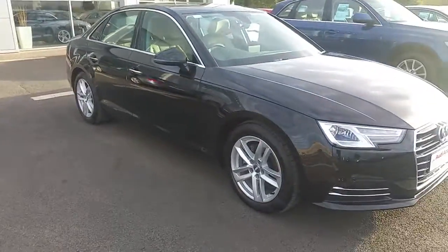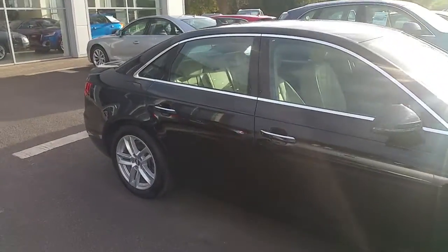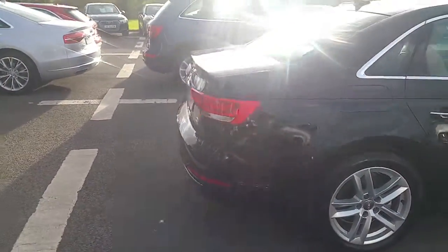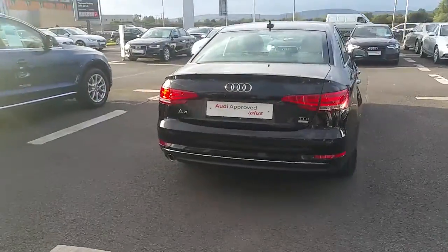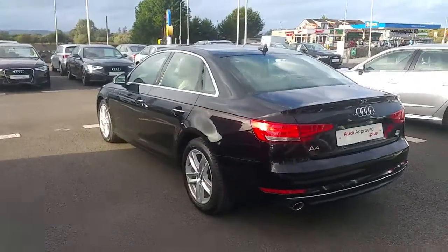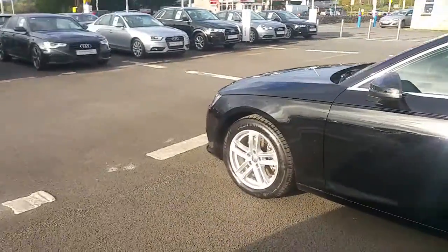Also included is a chrome exterior package around the windows and on the door handles, and rear park assist. The car comes with a three-year manufacturer's warranty from date of registration.